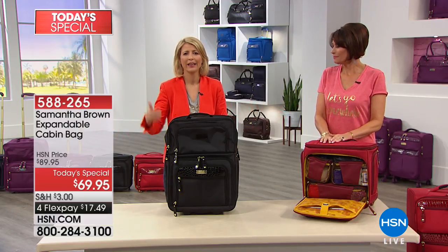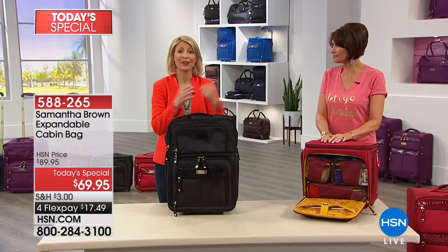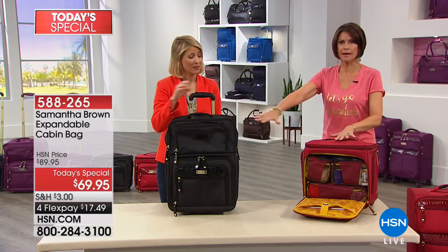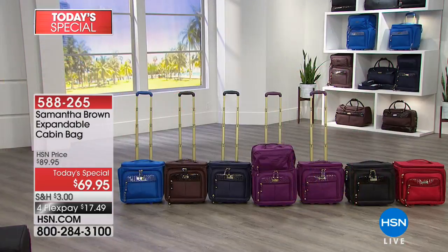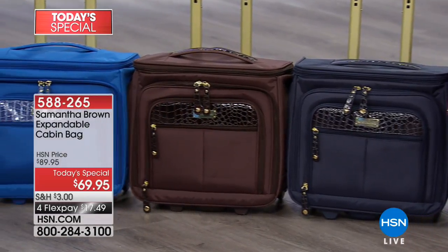Jackie's telling you her thought process and why this is the perfect bag. You're probably thinking the same thing — when you went on that last trip you bought a little too much and didn't want to put fragile things in checked luggage. Hey, why not get a rolling work tote that then becomes a 21-inch carry-on? The black is our best seller today — gorgeous with that gold hardware. We also have it in purple, which is very limited, navy blue, chocolate brown, and royal blue. Order yours now.